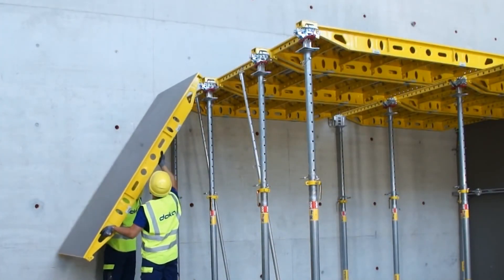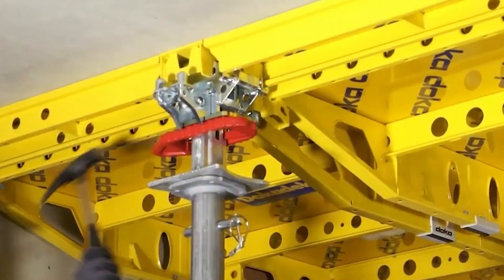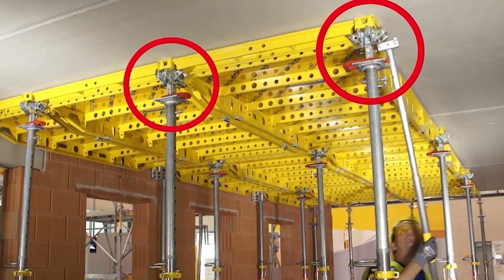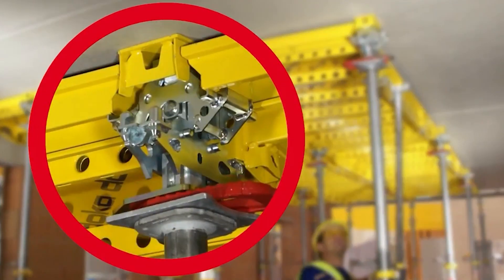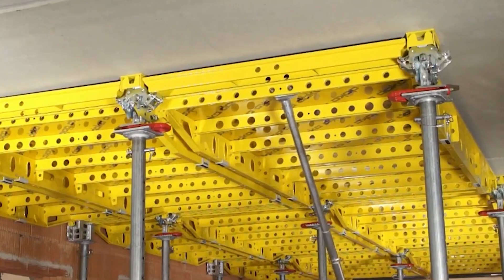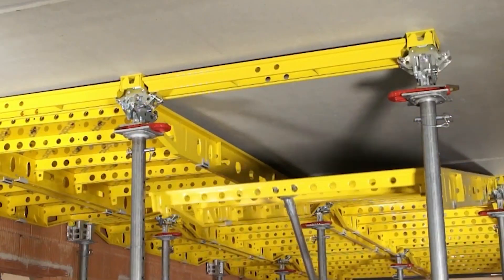Ducatec 30 simplifies the formwork installation process. With fewer components and an intuitive operating sequence, even those with limited experience can quickly grasp the basics. It's like a formwork evolution, designed to make your construction projects smoother and more straightforward.